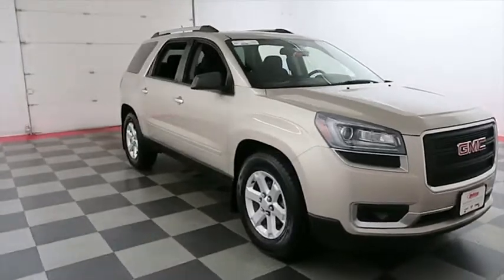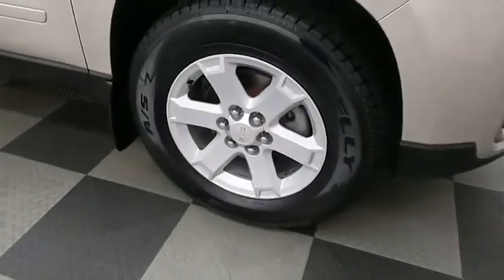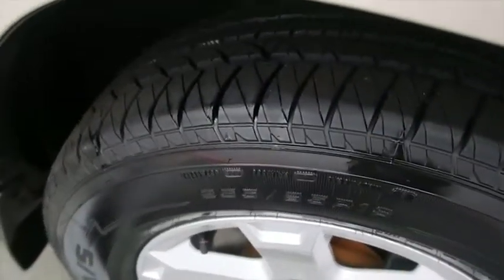We're going to take a look down the passenger side now. You have alloy wheels, those are wrapped with Kelly tires — taking a look at the tread on the tires.